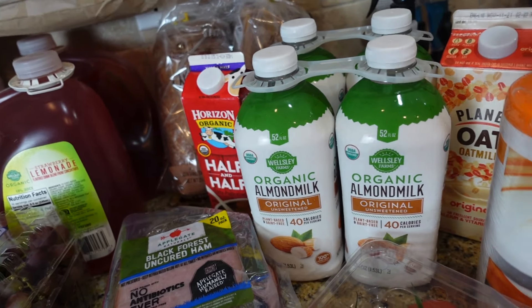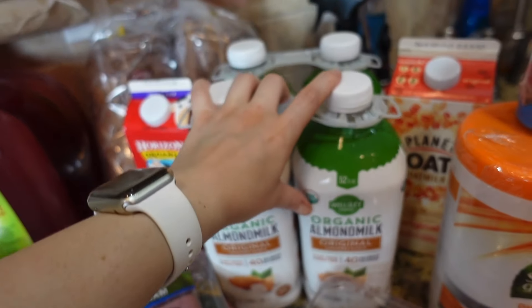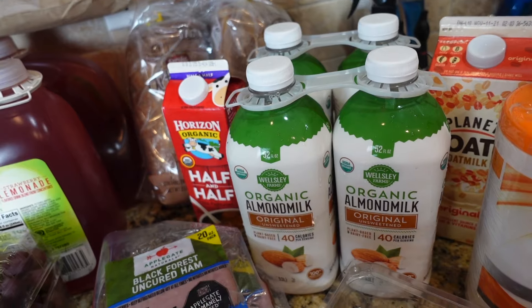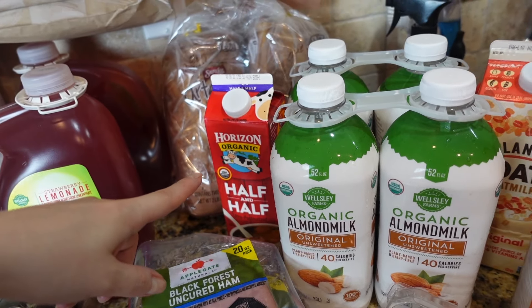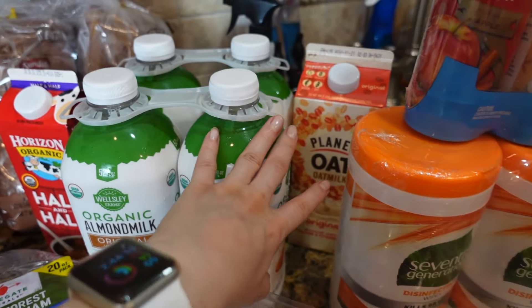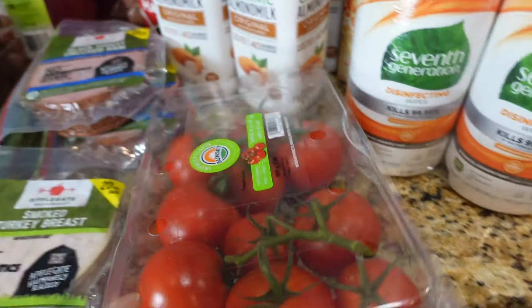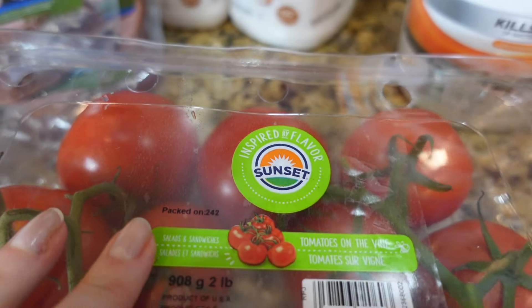These guys were also on sale so I got four — there were only four left. I think they also have a vanilla version but I prefer the original. Got my half and half for my coffees, and some oat milk also on sale, and some tomatoes.